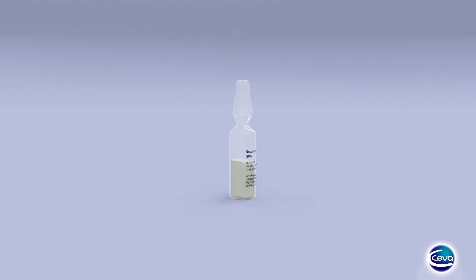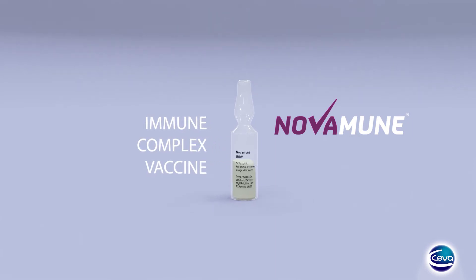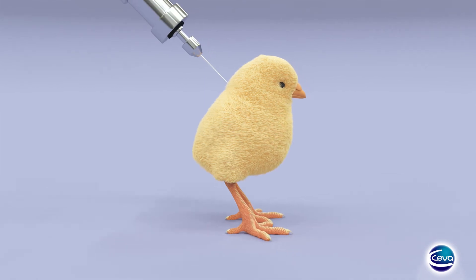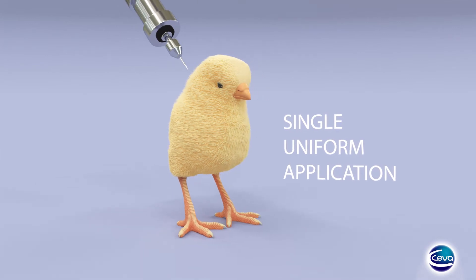This is why Ceva Santé Animale developed Novamune, an immune-complex vaccine designed to make the lives of egg industry producers easier. Novamune is administered by subcutaneous injection in the hatchery, which guarantees a single, uniform application.